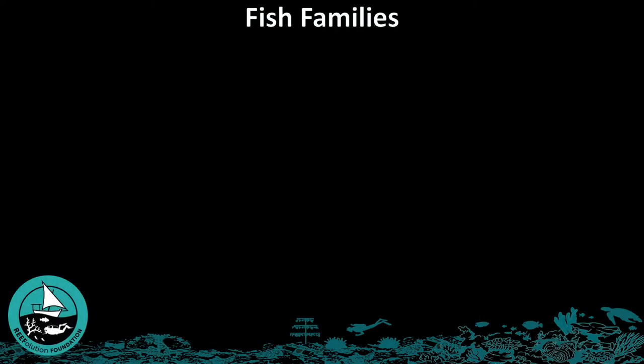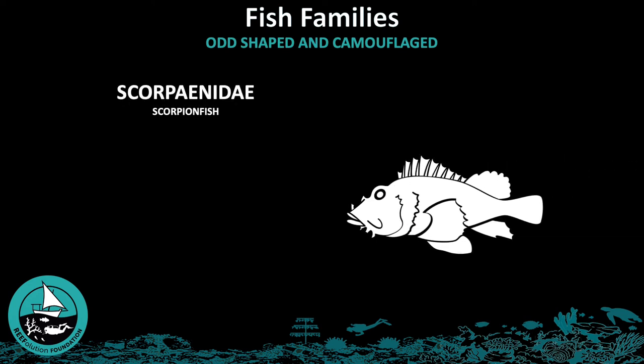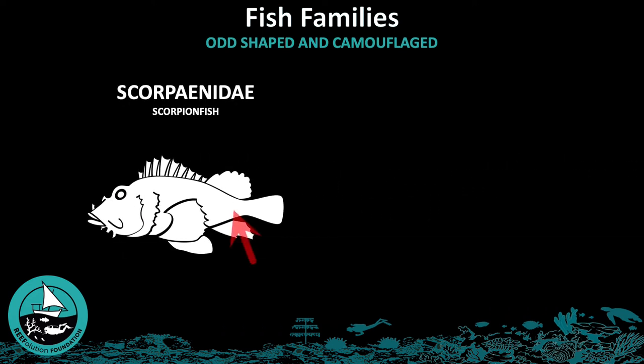The following video will go through the family Scorpaenidae, which have an odd shape and are camouflaged. In the Scorpaenidae family there are scorpionfish, recognizable by their well-camouflaged body color and wide, upward-facing mouths.